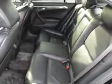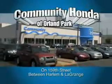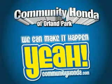Enjoy the drive and have peace of mind in this '04 Acura 3.2 TL. Come see it at Community Honda today. We can make it happen — yeah!